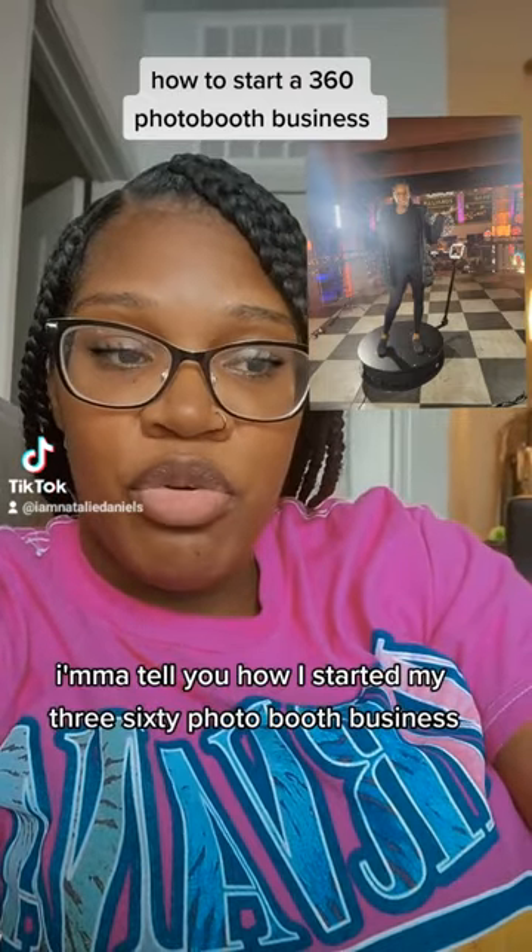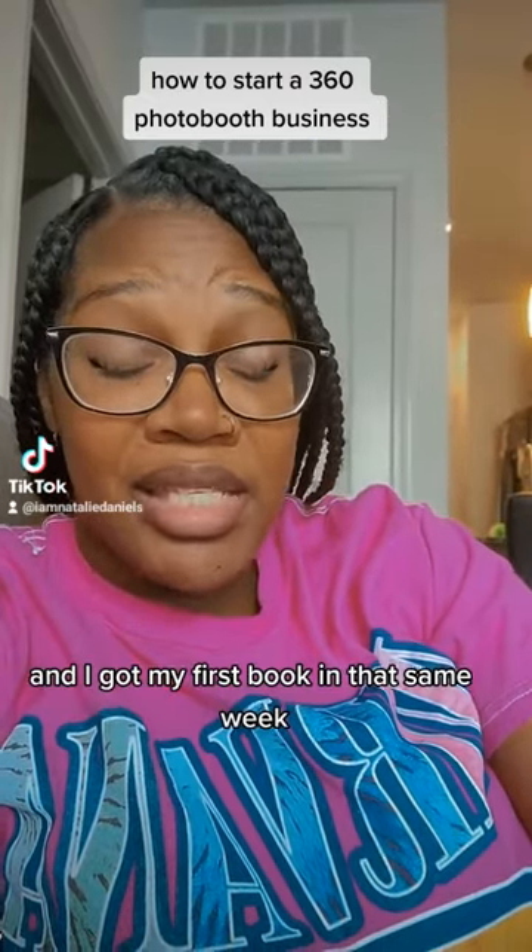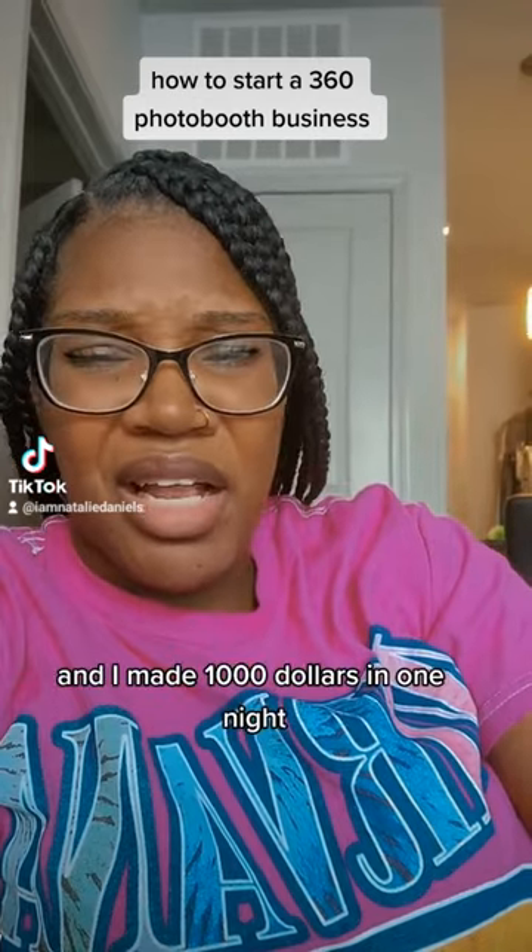I'm going to tell y'all how I started my 360 photo booth business, got my first booking that same week, and made $1,000 in one night.